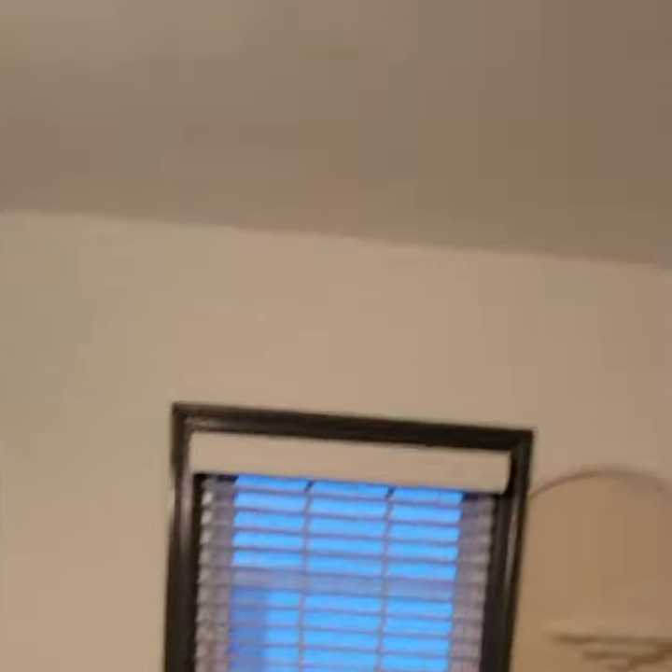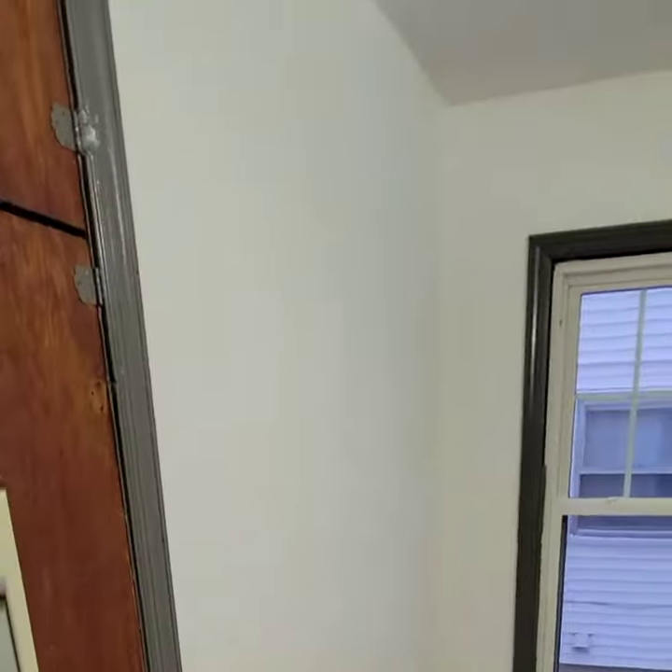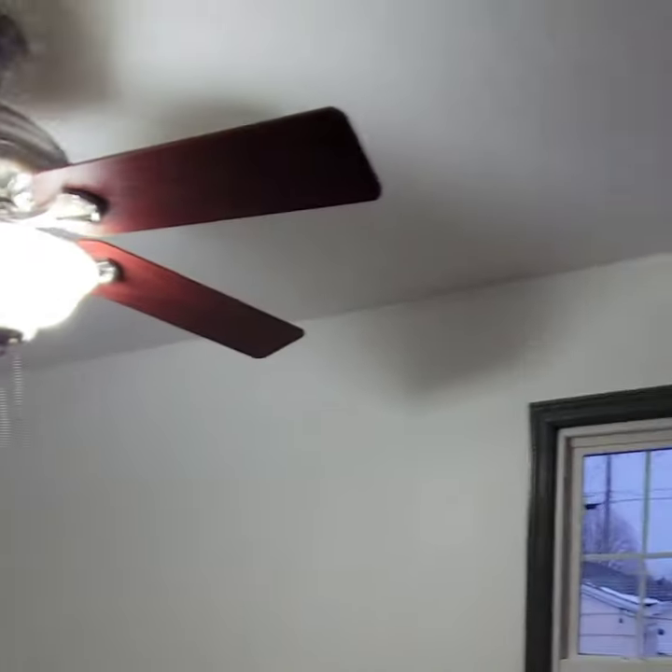In the bathroom we got a new mirror, a new light fixture. We fixed the chipping ceiling and we're still doing the bathtub caulk. We might paint the doors — we're not sure how to handle that yet — but there's a second bedroom.